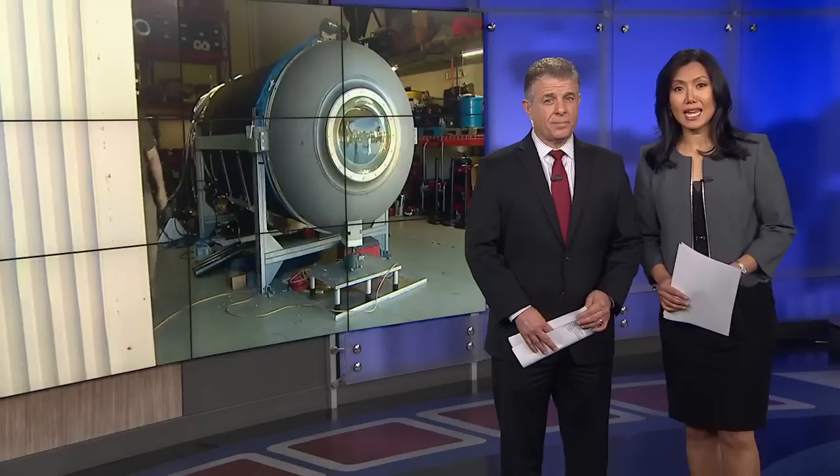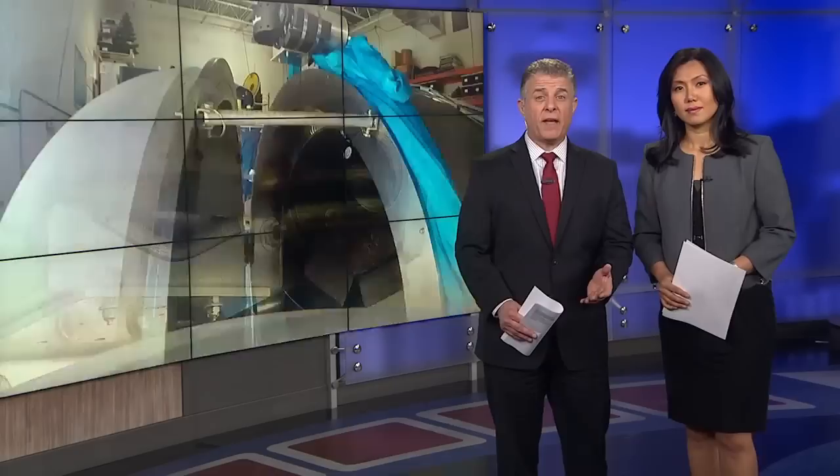An Everett-based company just finished building a submarine that they'll take to the Titanic this summer. It's part of a project to survey the wreckage of the ship. Como's Gabe Cohen got an up-close look today and has more.